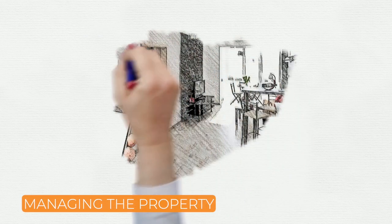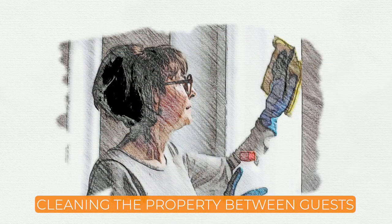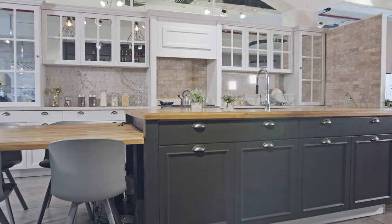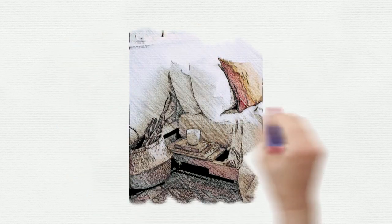Managing the property is a crucial aspect of Airbnb rental arbitrage, directly impacting guest satisfaction and business success. Once guests start booking, provide a high-quality experience to ensure positive reviews and repeat bookings. Clean the property between guests — ensuring bathrooms, kitchen appliances, and all surfaces are spotless. Provide basic amenities such as toiletries, kitchen supplies, and clean linens. Consider leaving a welcome basket or a guidebook with recommendations for local attractions and restaurants to enhance the guest experience.